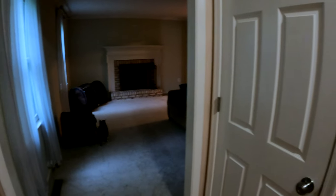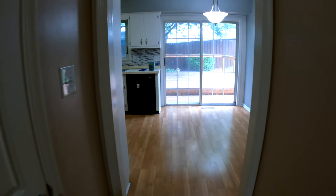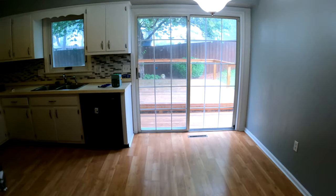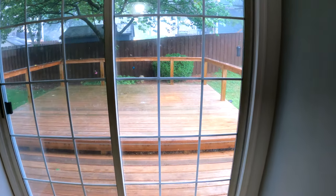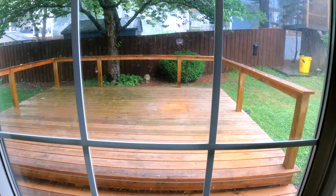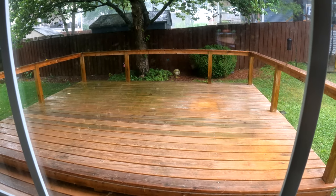We have a couch there to put out for trash before we head out. Yeah, we have a lot of good memories here. I just built this deck out here three years ago — that was a fun project. And I did a room in the basement too.